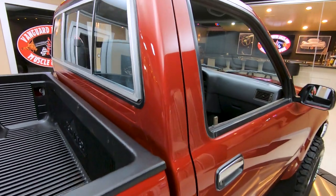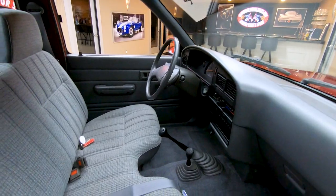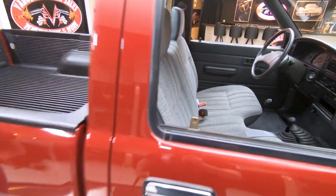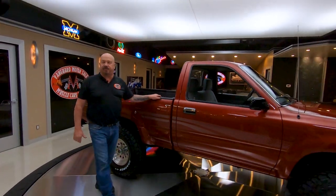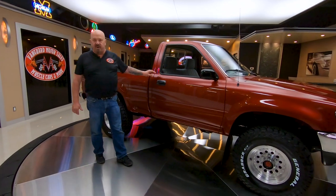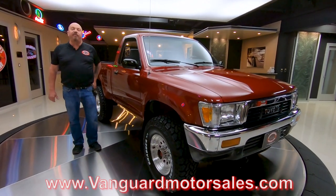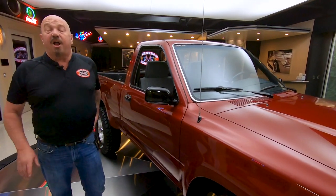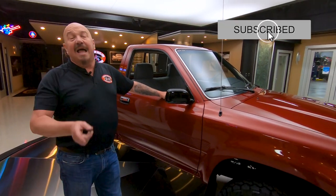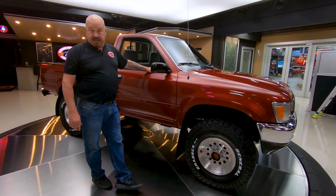At Vanguard Motor Sales, we don't do any consignment — that means we own this beautiful little truck, so you know we did our homework and checked it out before we bought it. The first thing that happens to every vehicle here at Vanguard is they go up on the lift and get inspected so we can answer every one of your questions. You can find us on the web at VanguardMotorSales.com. You're watching us on YouTube, so make sure you subscribe to our channel and click that little bell button so you get a notification every time we get a cool vehicle like this one in.